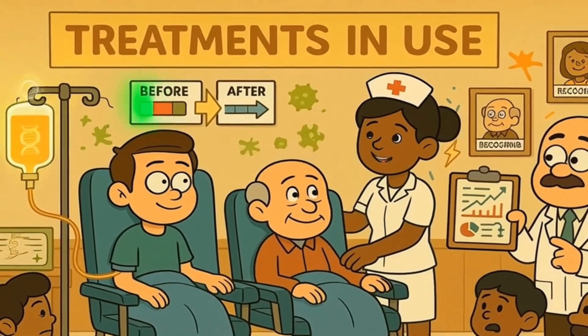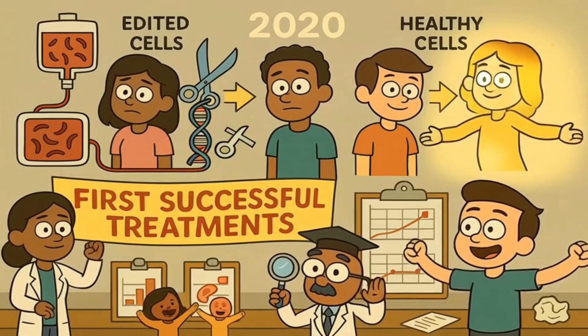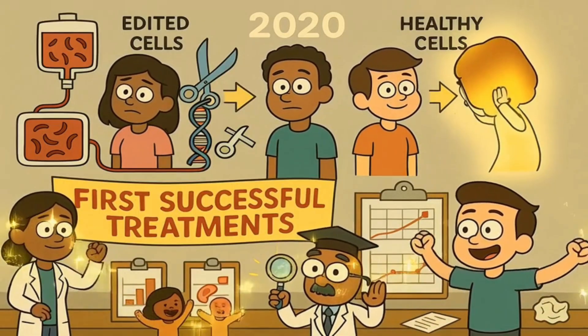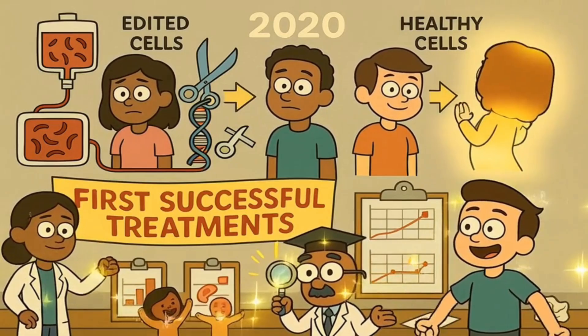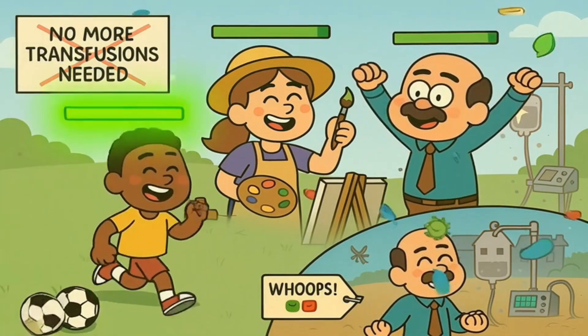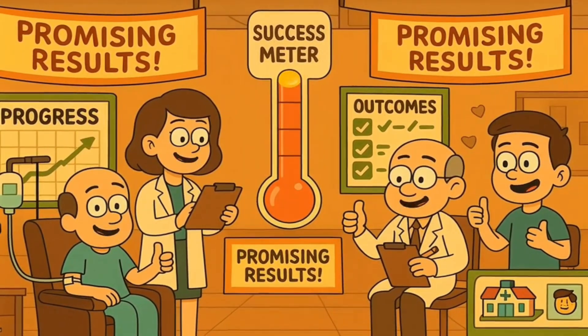Some gene editing treatments are already being used to help patients. In 2020, two women with sickle cell disease and one man with a related condition called beta-thalassemia were treated with gene-edited versions of their own cells. Years later, they're doing well and no longer need regular blood transfusions. More patients are being treated in ongoing clinical trials, and the results are encouraging.